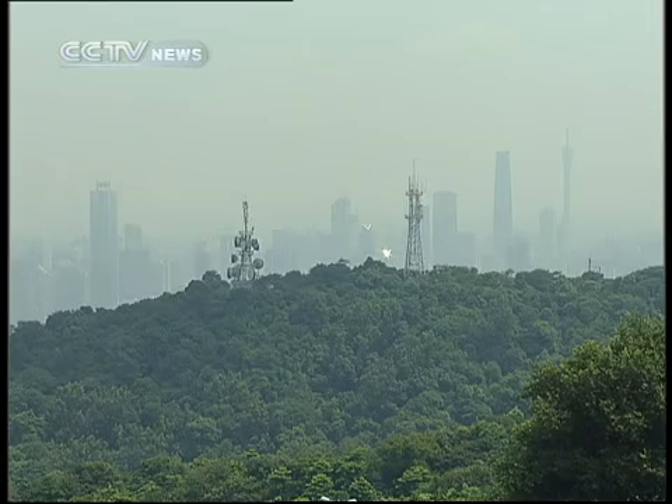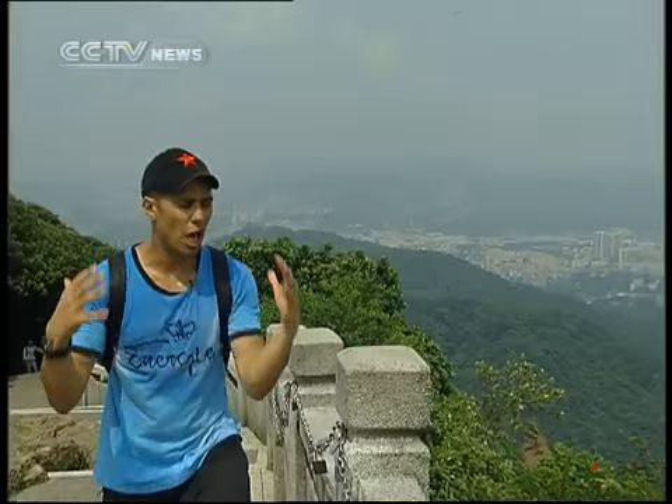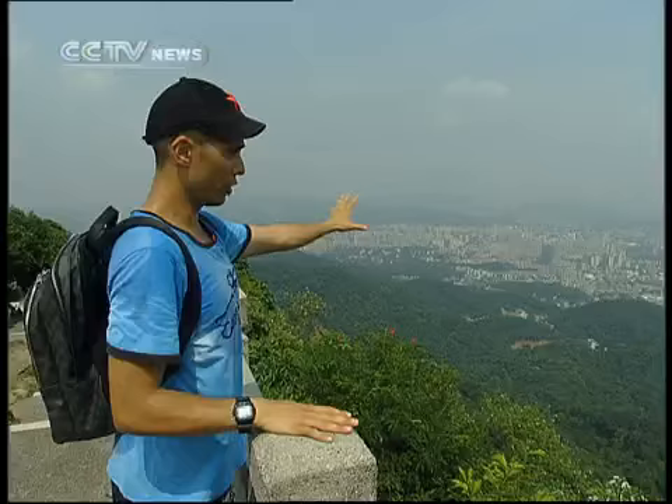In making the final trek up to the top, it has to be on foot. In the spirit of sport, we've accomplished our mission and reached the summit. Here it's 382 meters above sea level. Over here, you see the spectacular view of the capital of Guangdong, Guangzhou.